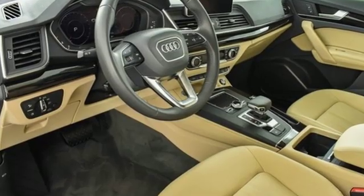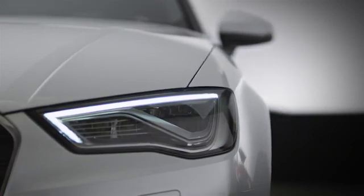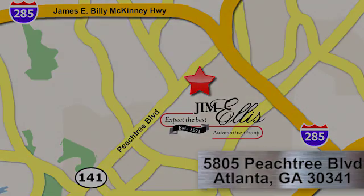Revolutionary engineering, progressive design — Audi. Hurry in today for a test drive. At Audi Atlanta, we prove every day that buying a car can be an enjoyable experience. Contact Audi Atlanta today or stop on by. We're conveniently located at 5805 Peachtree Blvd in Atlanta.